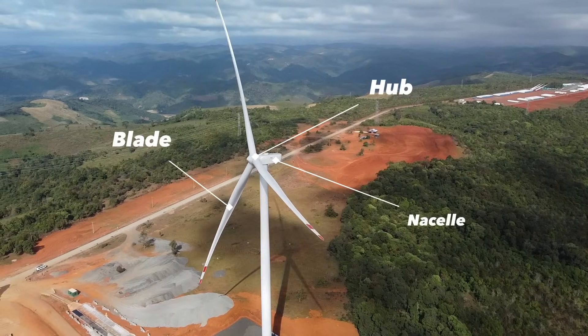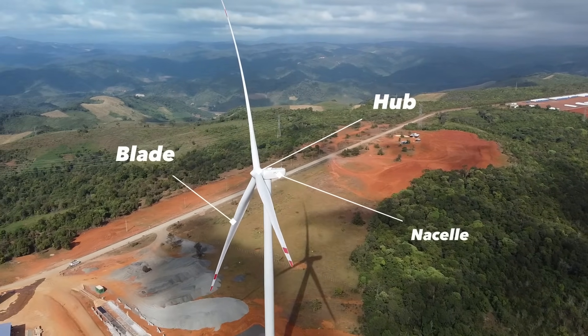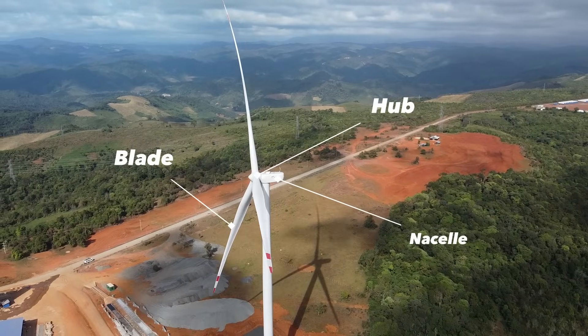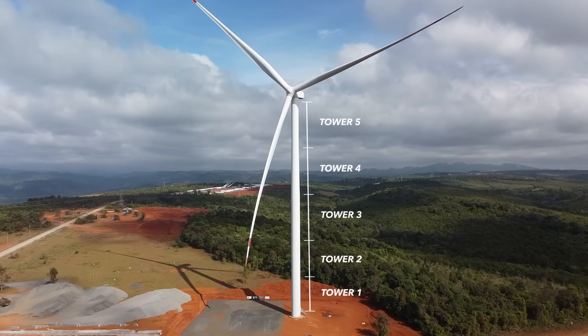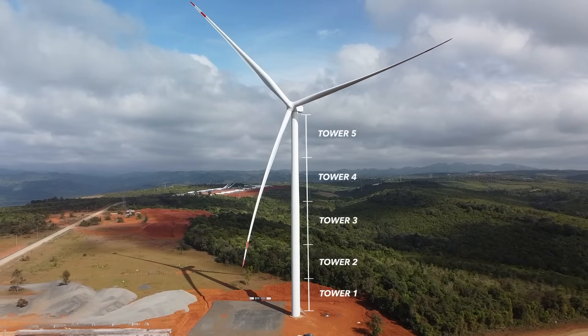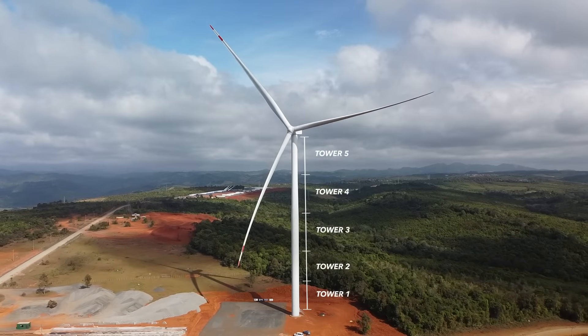The nacelle, alone weighing over 100 tons, has impressive blades that each stretch to an incredible 85 meters in length. The towers are assembled in five distinct sections, each weighing up to 76 tons, forming a harmonious structure alongside the hub itself, which weighs up to 40 tons.